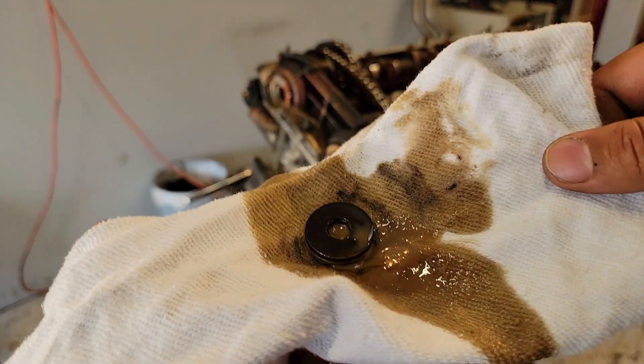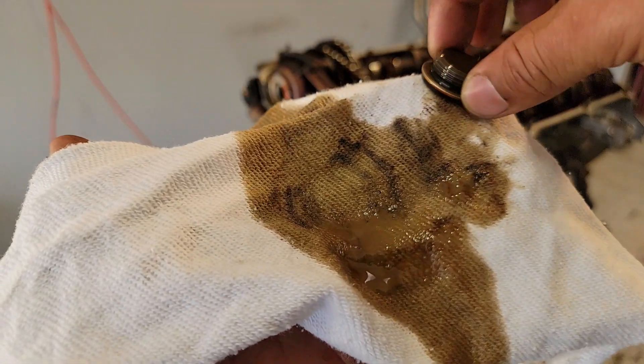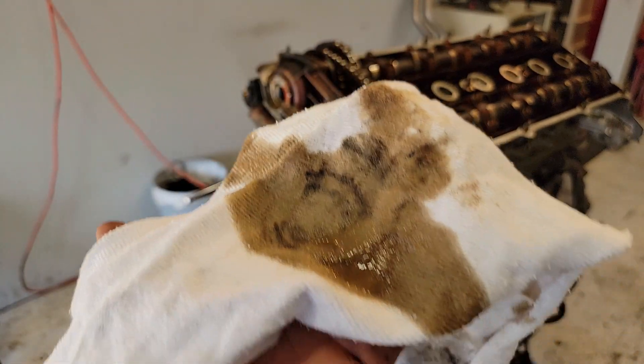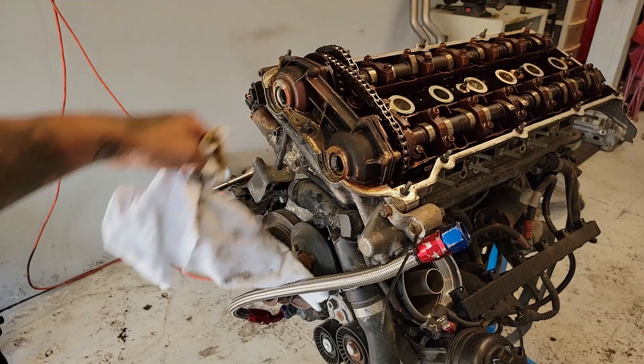This is the very reason why I need to change the head gasket - because that is oil, and oil should not look like that. Oil should be black. That's why I'm doing this - that's just confirmation. I second-guessed myself at first because I haven't touched this engine for a long time, but that just confirms what I'm doing. So that's good news.